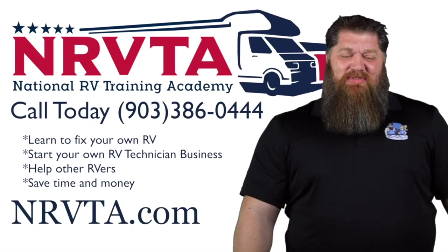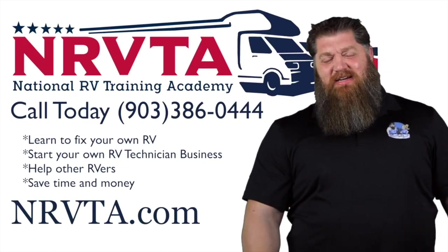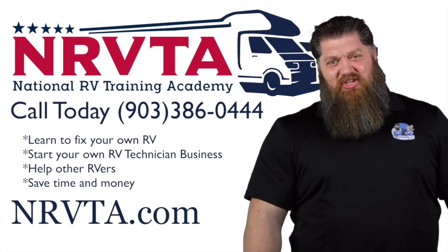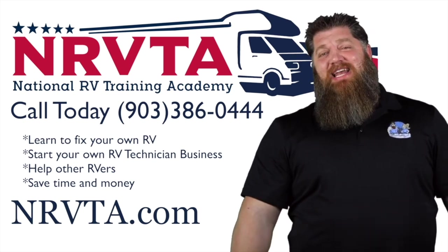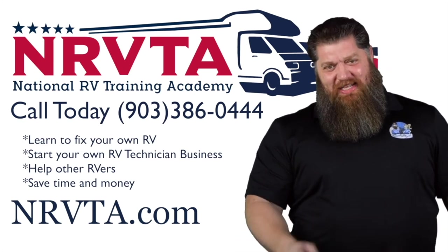If you want to be able to fix the majority of problems on your rig, or if you want to open up a business and become a certified inspector or a certified RV technician, head over to our website at NRVTA.com. Click on programs and get started today.